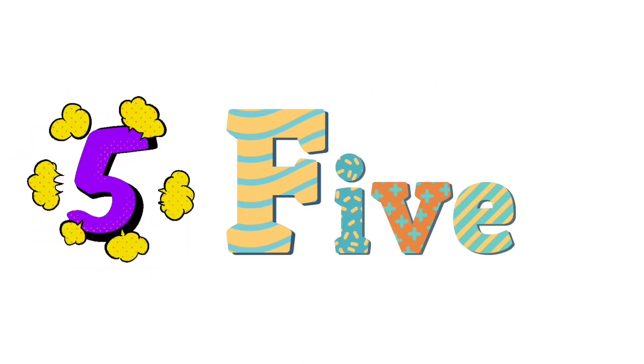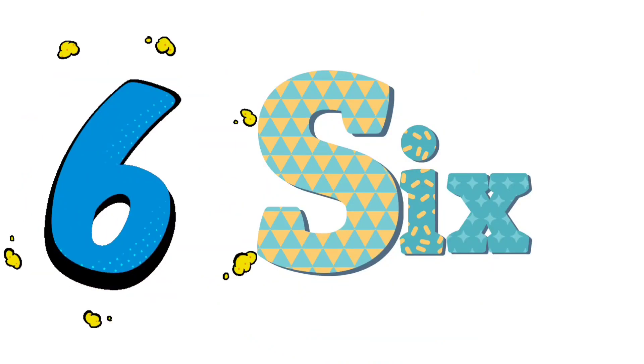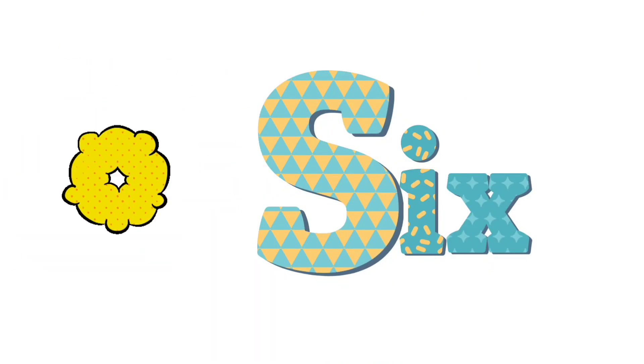5 — F-I-V-E, 5. 6 — parrot green color. Parrot green color. Let's read with me: S-I-X, 6.